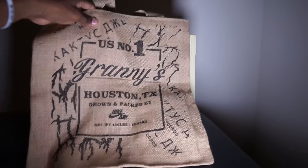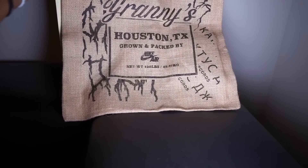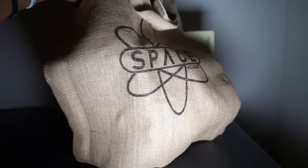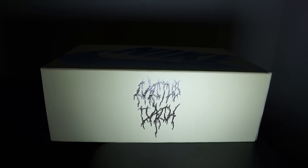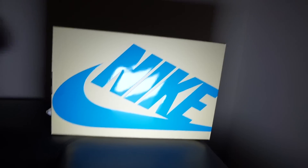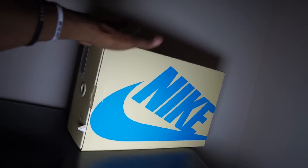It also comes with this nice little Travis Scott Cactus Jack bag. It says Cactus Jack on the front, Houston Texas, grown and packed by Nike dot com. It just has this theme on it. Check out the back - it says Space Village, which is his store. So you know, comes with a nice little additional bag. The packaging is legit man. Now check out the box - definitely a different box, kind of got that Jordan 1 swag to it but different color, beige and baby blue Nike swoosh.